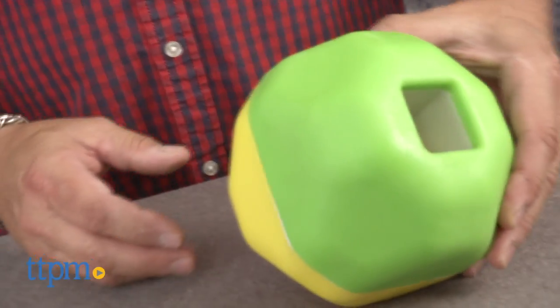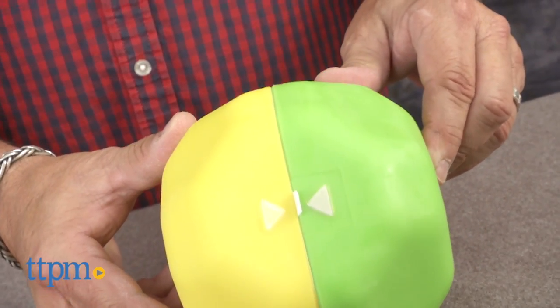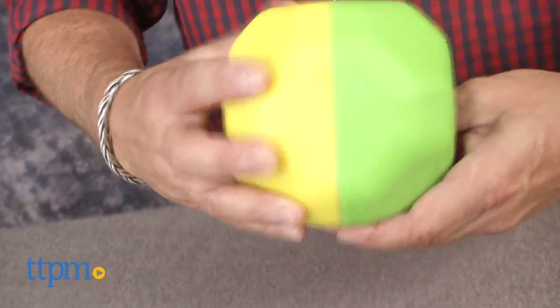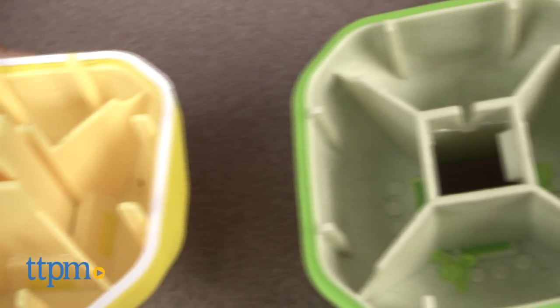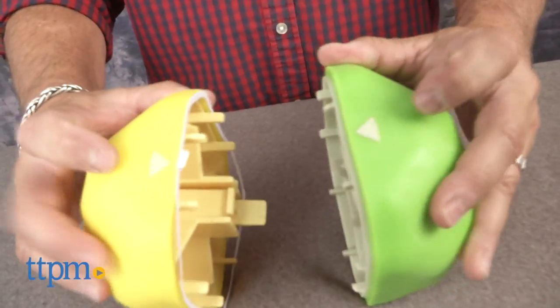Our friends at Starmark have come up with a great treat dispenser called the Puzzle Ball. The Puzzle Ball is shaped like a three-dimensional octagon with two holes on either end. One houses the release lever that allows you to separate the ball to fill the treat chambers with either Starmark treats or some of your own choice. The other is a slot that the treats come out of.